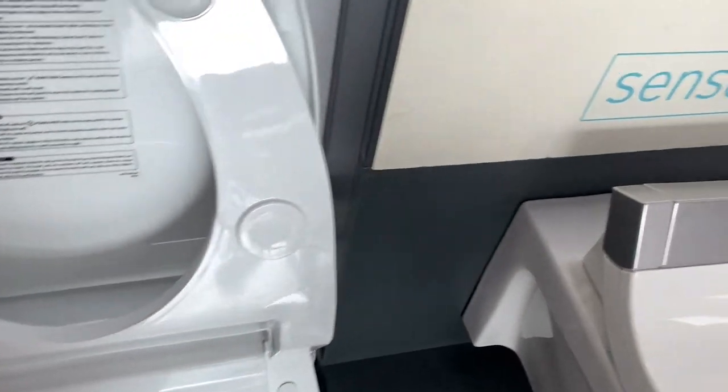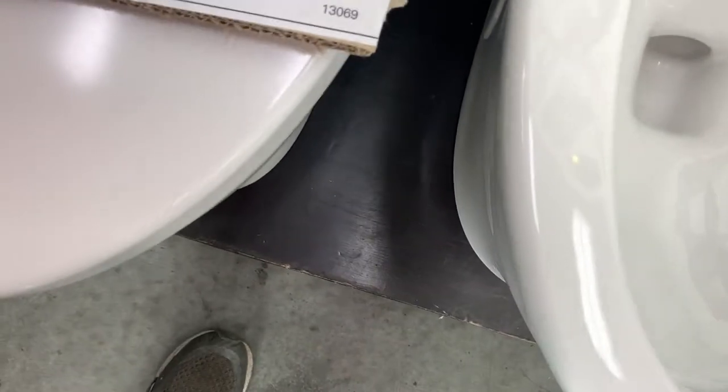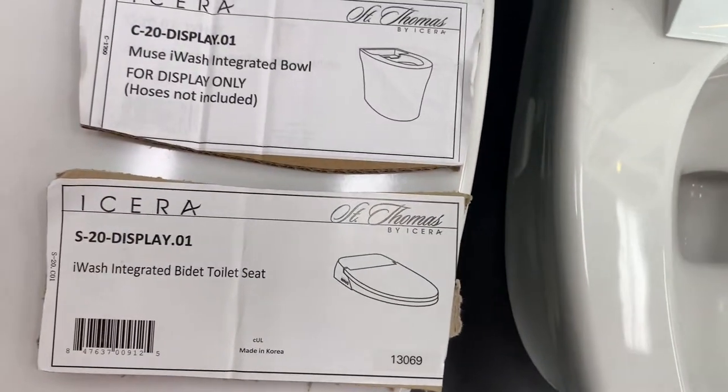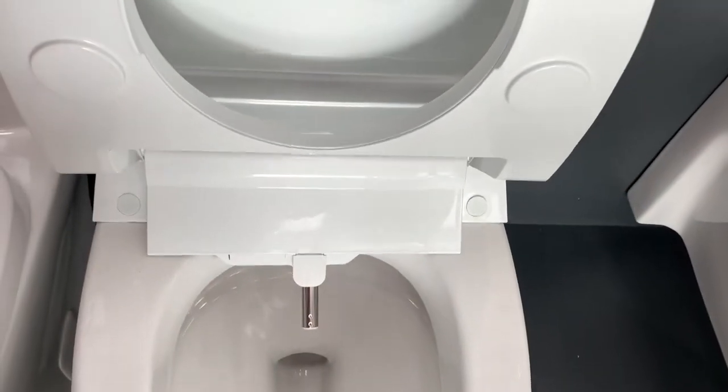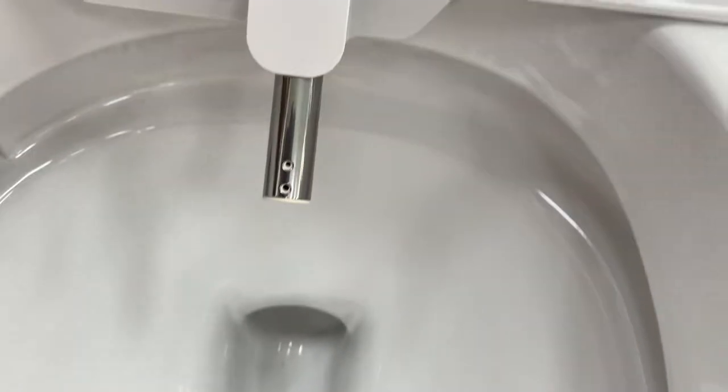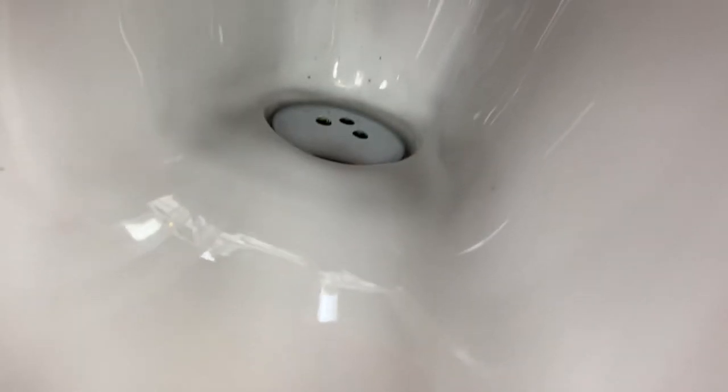A thousand grams per flush, 1.28 gallons per flush. It's got your rim jets, your siphon jets, and all the other features we covered in our main video on how to pick the best toilet in 2019. Inside the tank they do have a self-sanitizing wand, rim jets that go around the bowl, and a siphon jet in the bottom of the bowl creating that push and pull that you're looking for in a good strong flush.